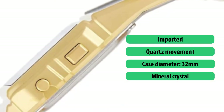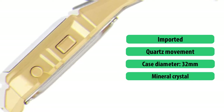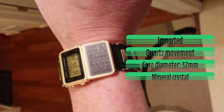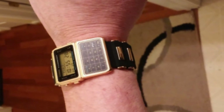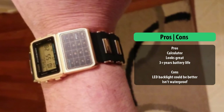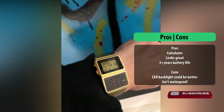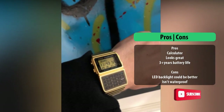Another watch we will recommend for people in need of a multi-functional digital watch is the Casio DBC-611-G1D Databank Watch. This is another imported unit manufactured by everyone's favorite brand, Casio. We appreciate that they utilize the quartz movement system for the watch operations and also use heavy-duty durable materials such as stainless steel and mineral crystal for their construction.